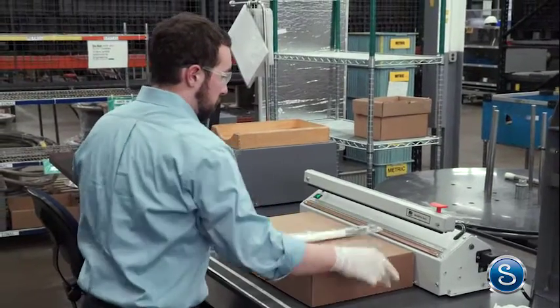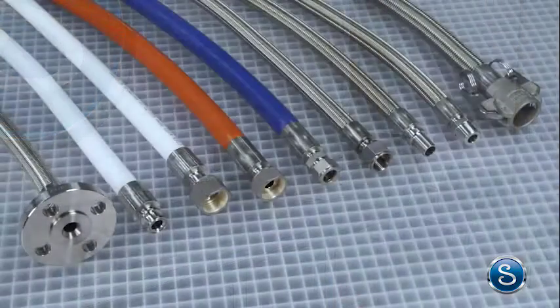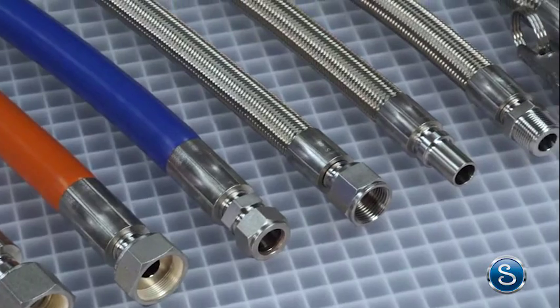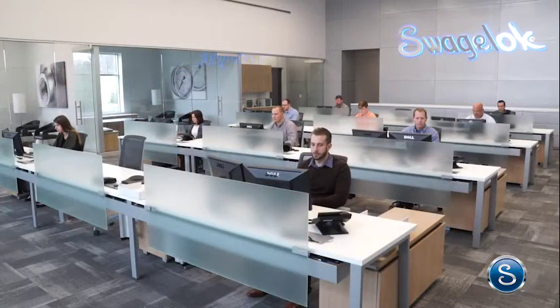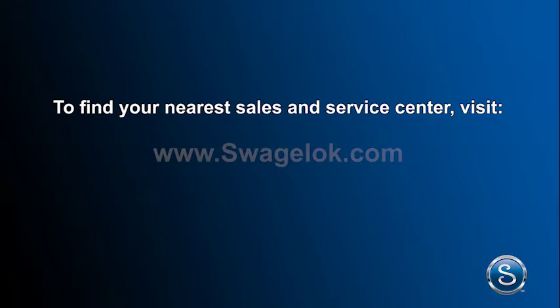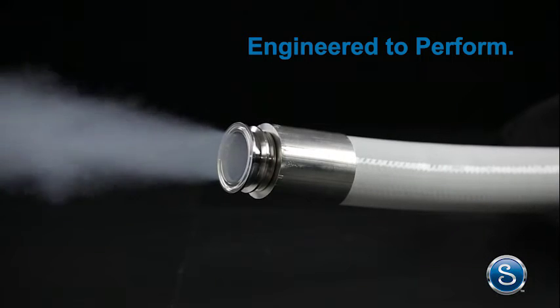All you have to do when you receive the hose is install it. Swagelok values each and every customer. Remember every hose is a custom length and you can mix and match end connections, all with a fast turnaround time. Call your authorized Swagelok sales and service center today to find out how we can help you increase the efficiency of your fluid systems. To find your nearest sales and service center visit www.swagelok.com. Swagelok hose, engineered to perform.